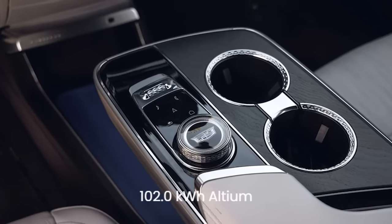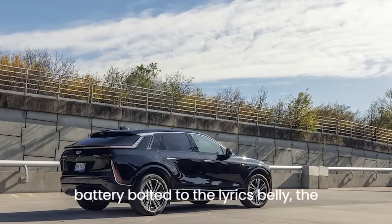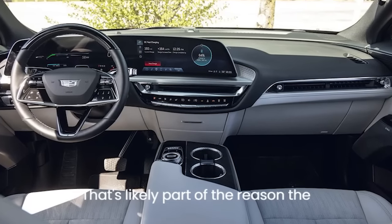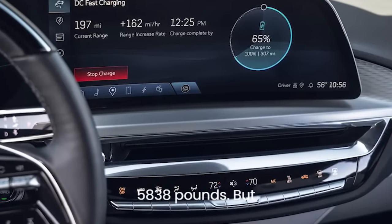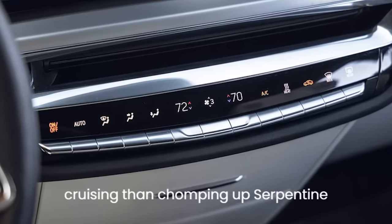The pancake-style 102.0 kWh Ultium battery bolted to the Lyric's belly — the same capacity as in the rear-drive model — makes for a low center of gravity. That's likely part of the reason the Lyric feels more agile than you'd expect for a vehicle weighing 5,838 pounds, but the Caddy is far more in its element cruising than chomping up serpentine roads.